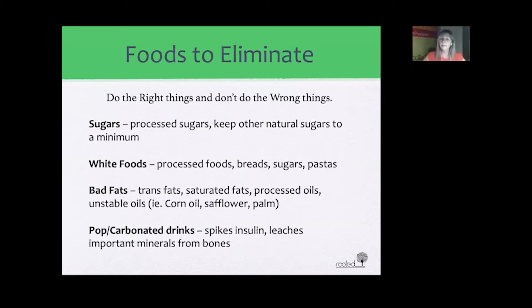Bad fats are very detrimental for your brain power. These include trans fats from fried foods, saturated fats from animal sources, processed oils, and unstable oils such as corn oil, safflower oil, and palm oil. Many large commercial oils in plastic containers are combinations of oils, and oils are very volatile when exposed to plastics, high levels of light, and heat. Even shelf-stable oils deteriorate over long periods of time, causing them to become bad fats.